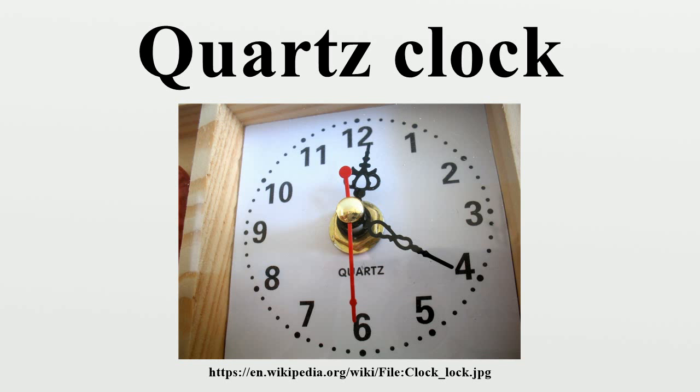If instead the crystal experiences a plus or minus 10 degrees Celsius temperature deviation, then the rate change will be 2 × minus 0.035 ppm × 100 = minus 3.5 ppm, which is equivalent to minus 110 seconds per year.